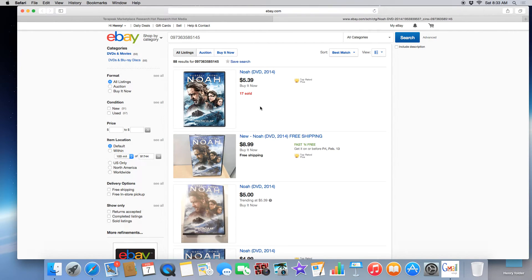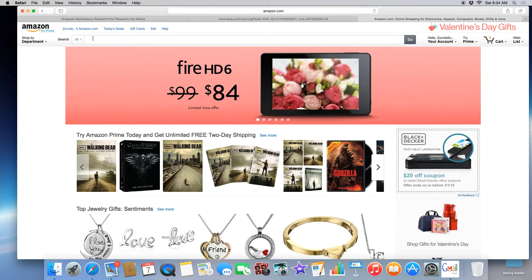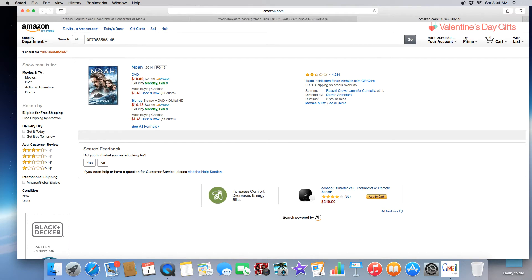This is Russell Crowe's Noah, and you can get this for $5.39 on eBay. Let's see if we can make some profit off it even though it's going down in sales. This is something I do all the time — just look and see what I can sell. If I wanted to sell DVDs I can make a good profit just on DVDs. There are other sections on Terapeak too — you can search books if you want. Copy the UPC, go back to Amazon, paste it in — it's $10 right here, so you're doubling your money.